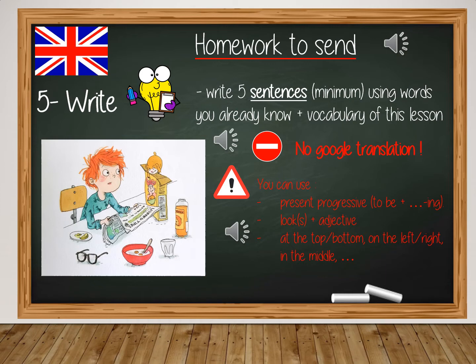Good luck! And now it's time for you to describe the new picture. I ask you to write five sentences at least using words you already know plus the vocabulary of this lesson. Of course you don't use any Google translation, but you can use present progressive, to look plus adjective, and the other structures you've already learned in the previous lesson.